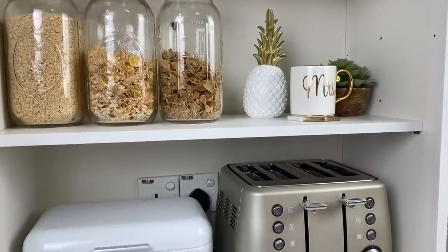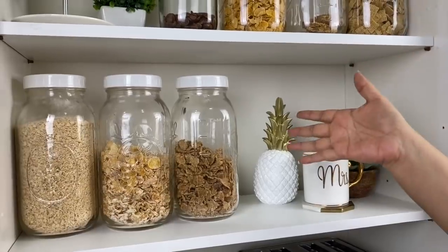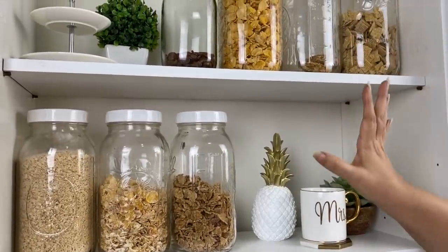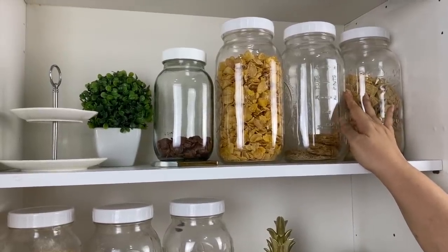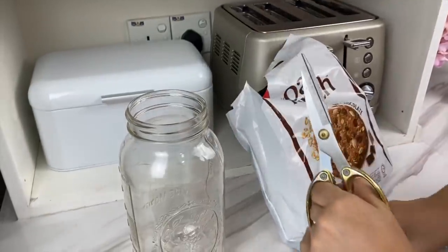Tip four: if you're following tip three and replacing original packets with dispensers and bottles, it's important to have a refill day. The bottle should never be empty because that defeats the purpose — top up your items and set yourself up for the week.